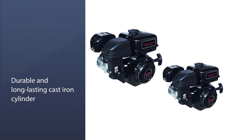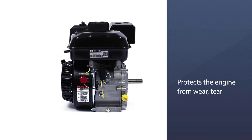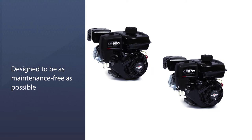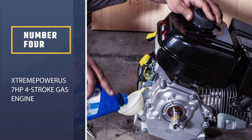Number three: the Briggs and Stratton 13 R232001 F1 engine. Similar to the 550 series, this engine comes with a cast iron cylinder sleeve ideal for go-kart racing, as it protects the engine from wear, tear, and abrasions due to friction, extending the engine's life. It also features a Magnetron electronic ignition for easy starting, is designed to be as maintenance-free as possible, and includes overhead valve technology for cooler operation and increased valve durability.